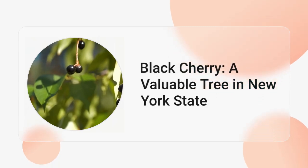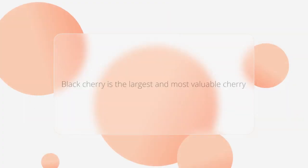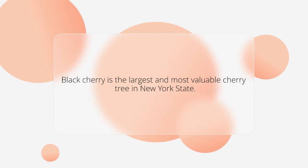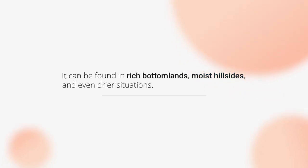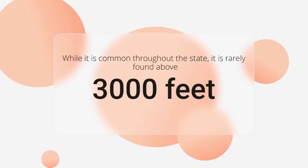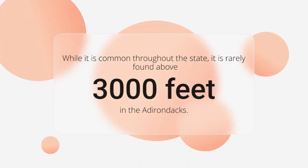Black Cherry, Prunus serotina Ehrhart. Black cherry is the largest and most valuable of the cherry trees in New York State. It prefers rich bottomlands and moist hillsides, but is found also in drier situations. It is common in most sections of the state, though seldom found above an altitude of 3,000 feet in the Adirondacks.